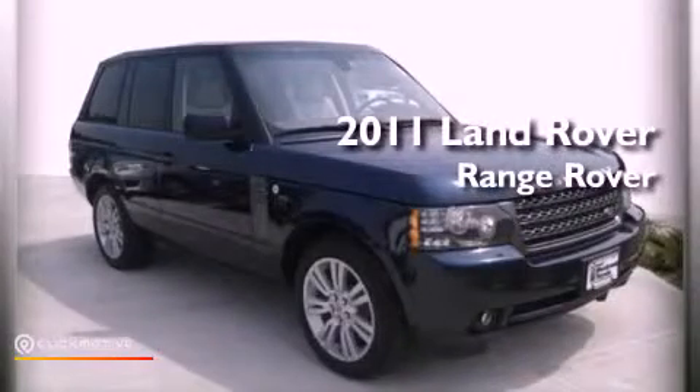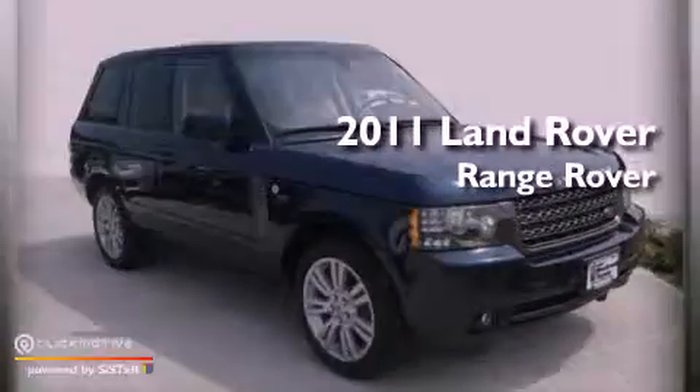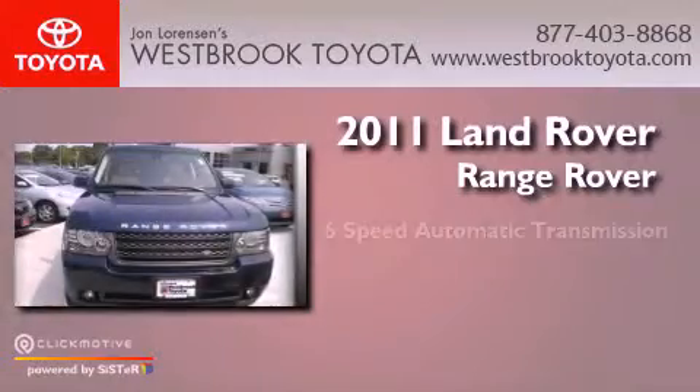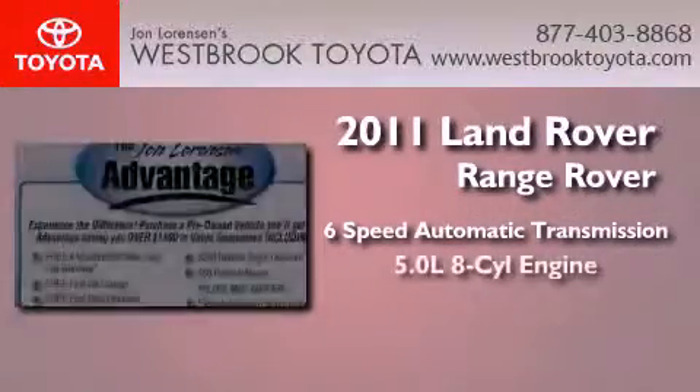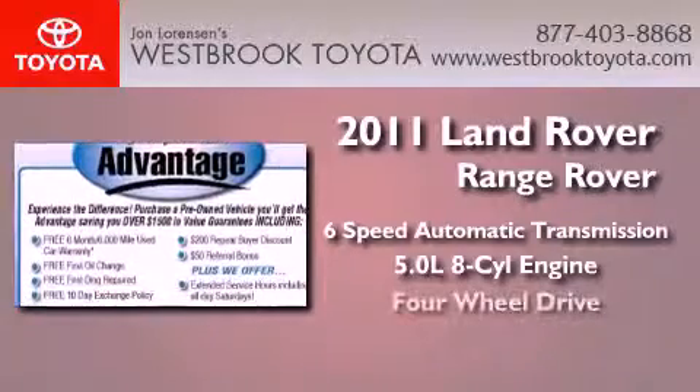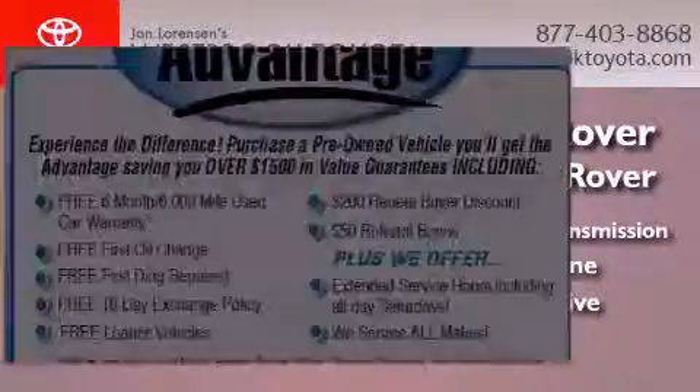This is a 2011 Land Rover Range Rover. This SUV has a six-speed automatic transmission, a 5.0-liter V8, and the added capability of four-wheel drive.